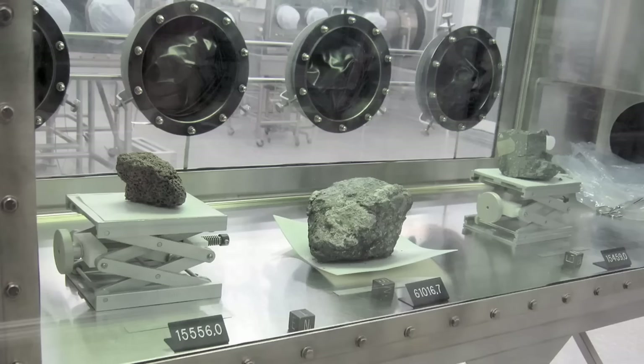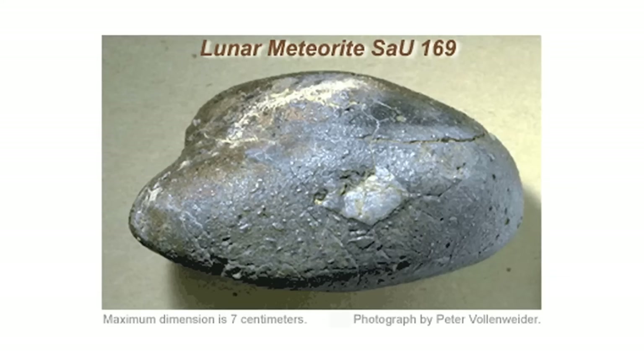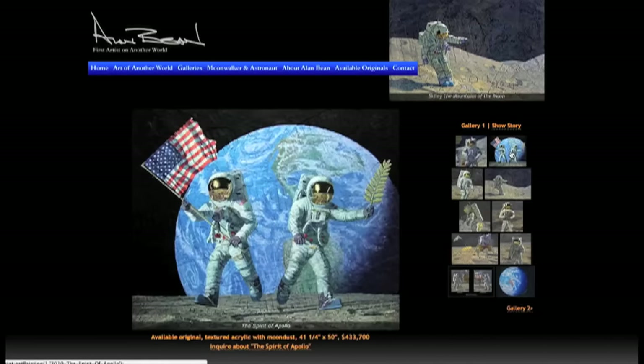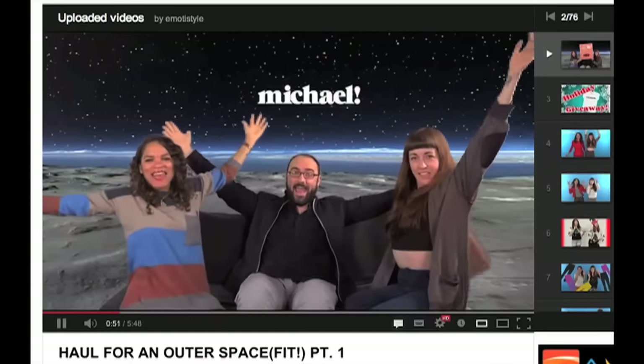But you know what Earth doesn't have a lot of? Nice big old chunks of moon rock. Material from the moon is incredibly rare. We can only get pieces of the moon in two ways: by visiting it, or by finding chunks of the moon that were blown off a long time ago and eventually fell to Earth. You can buy paintings containing traces of moon dust made by an astronaut — I discussed this with my friends over at EmodaStyle, video link in the description. But the point is, you will not be owning a big old moon rock anytime soon.